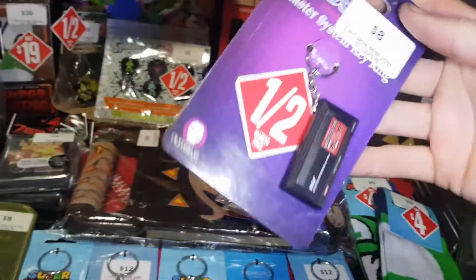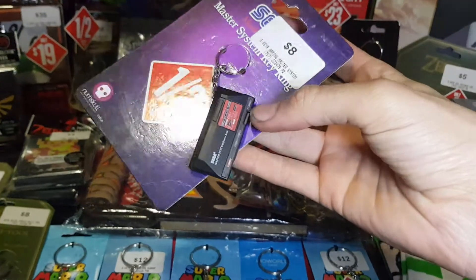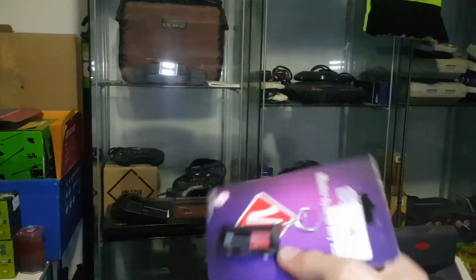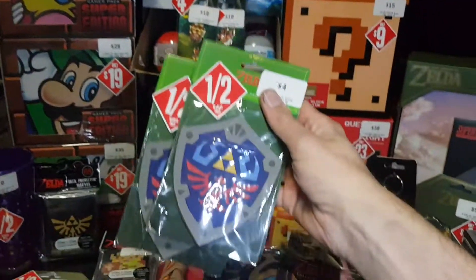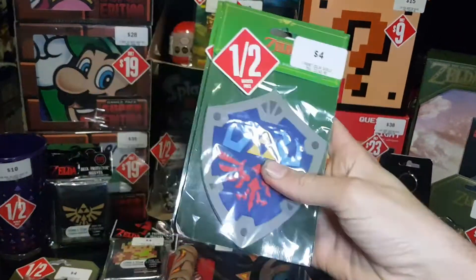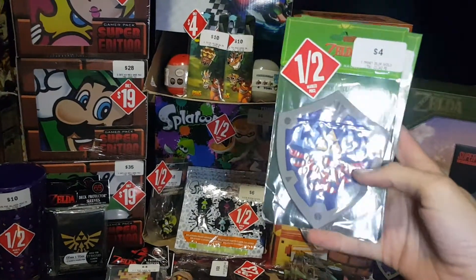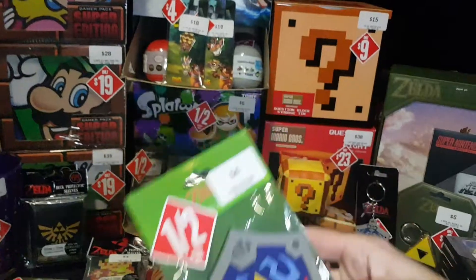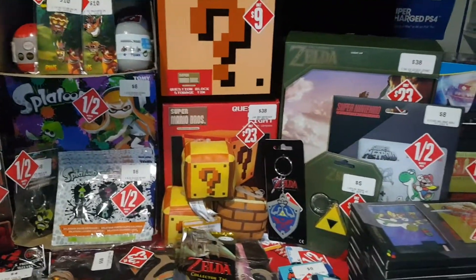Got myself a Sega Master System keyring for $4, down from $8 — nice to add to my collection. I'll probably put it over to the side with the actual console. Also bought two Zelda Hylian Shield magnets, nice large magnets for $2, down from $4. Those will be a great addition to the collection.